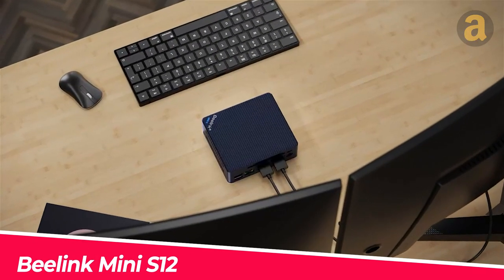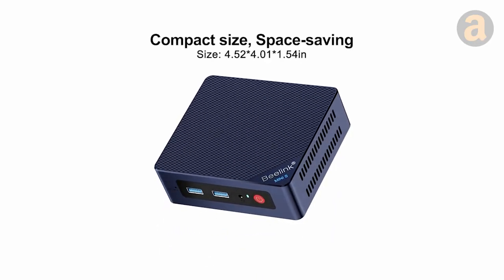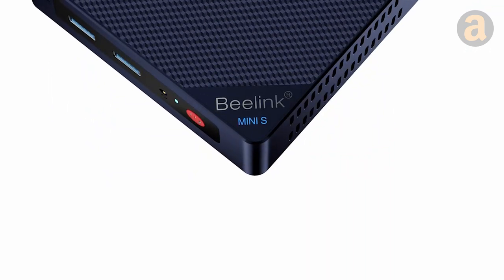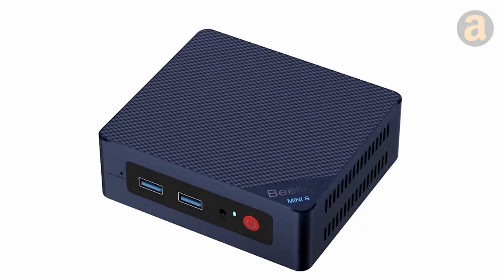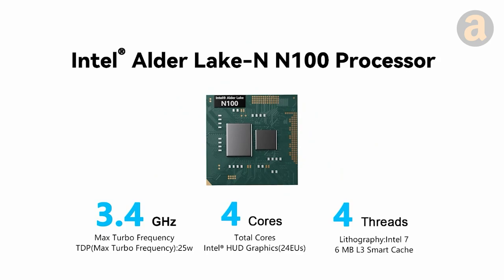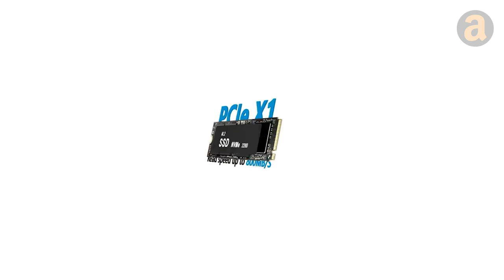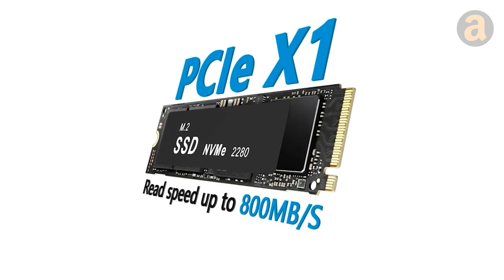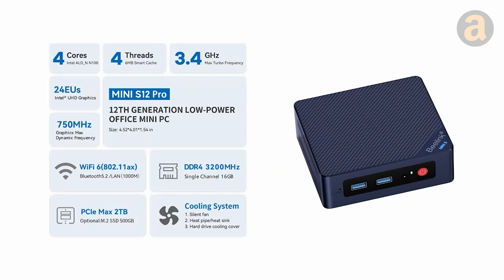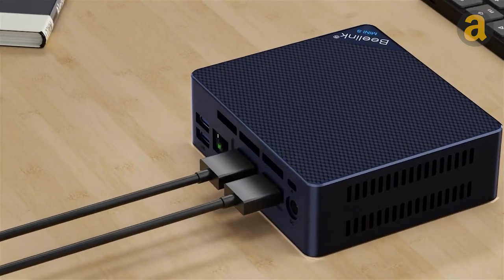If you need to perform office tasks while frequently on the move, a mini PC can be a great help. This mini PC is priced at only around $150, but comes equipped with impressive specifications — for example, an Intel Alder Lake CPU (Intel's 12th generation chip), 16 gigabytes of DDR4 RAM, a 500 gigabyte SSD, Wi-Fi 6, Bluetooth 5.2, four USB 3.2 ports with high-speed read and write capabilities, two HDMI ports, and much more.